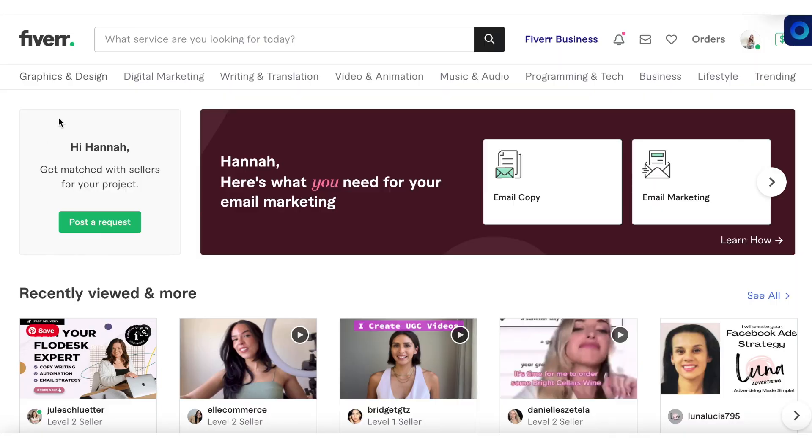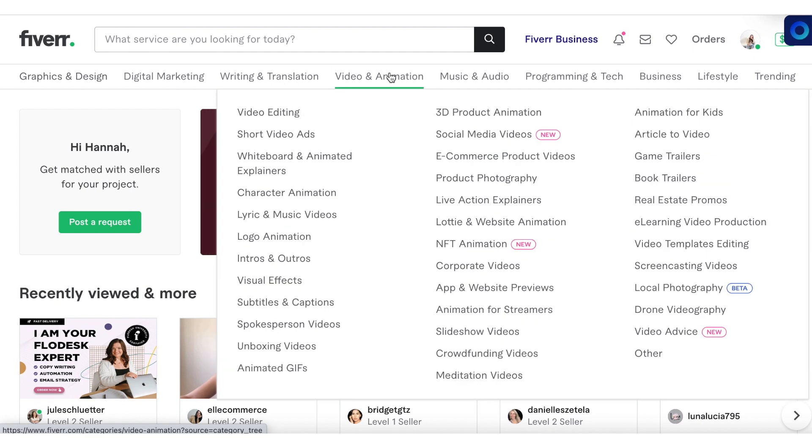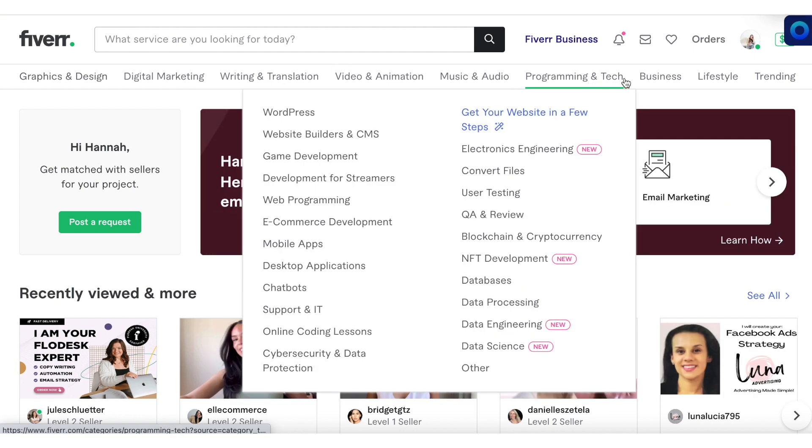Take a look at all the different skills you can find a freelancer in: graphic design, digital marketing, writing and translation, video and animation, music and audio, programming and tech, business and lifestyle. Whatever digital project you have going on, I bet you can find a freelancer that will be an amazing help. I actually discovered Fiverr in high school, which is cool because even though I was young and didn't have a ton of expertise, I knew I could outsource things to a professional through Fiverr. I've been a fan of this site for years and I'm always recommending it to people starting businesses.